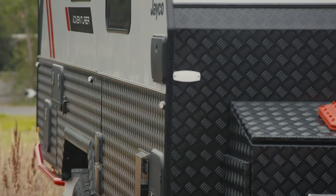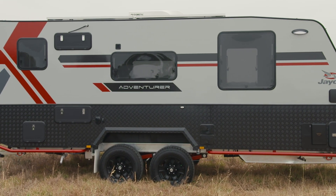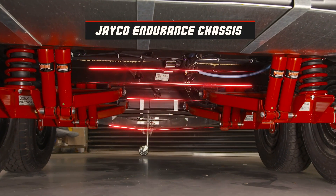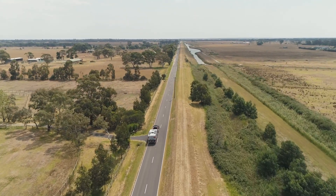The Jayco Adventurer is a premium off-road caravan, complete with all the trimmings, rolling on purpose-built JTEC suspension and a Jayco Endurance chassis. The Jayco Adventurer is built to tackle the tough Aussie terrain in style.